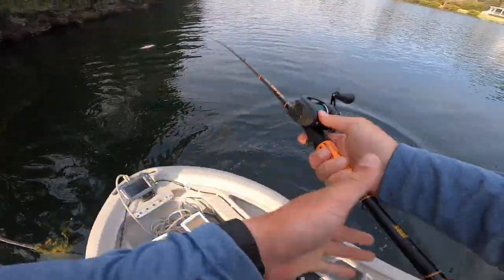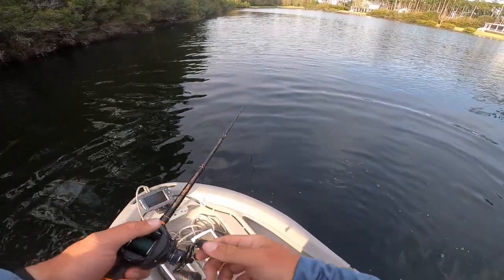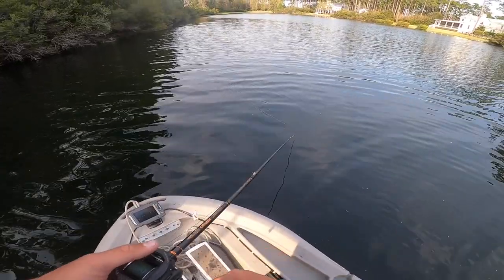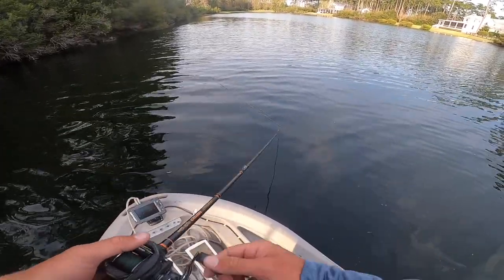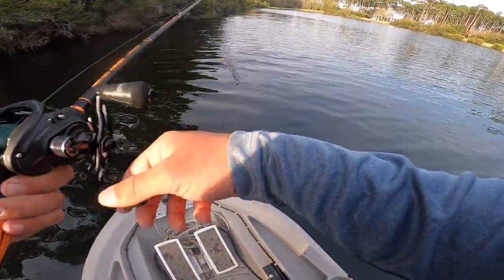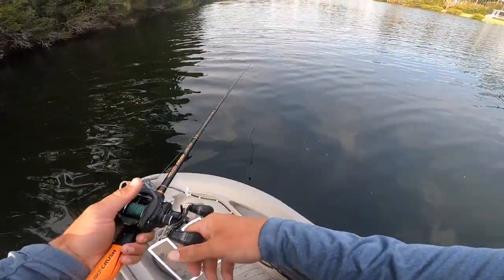First one is actually really committed though. I literally had like a four pounder earlier hit my frog but it just didn't want to eat it all the way. So hopefully they'll start eating a little bit better. We've still got some sunlight right now, so maybe as the sun goes down we'll get a couple more bites.